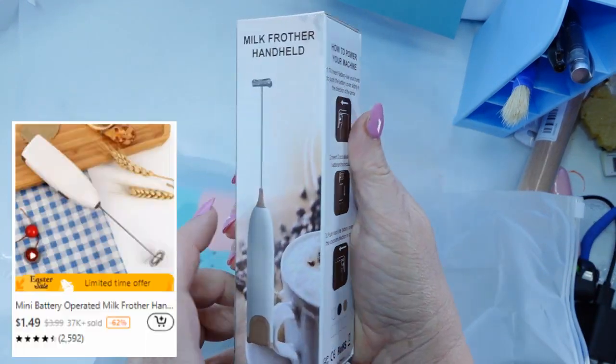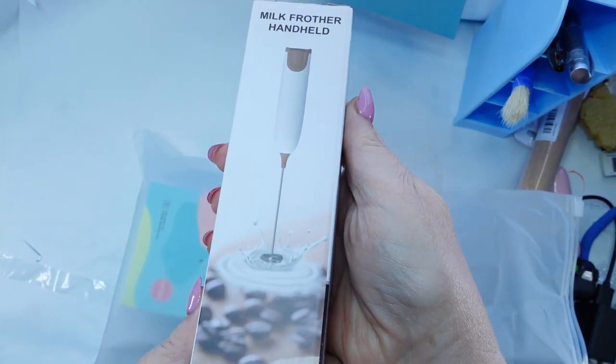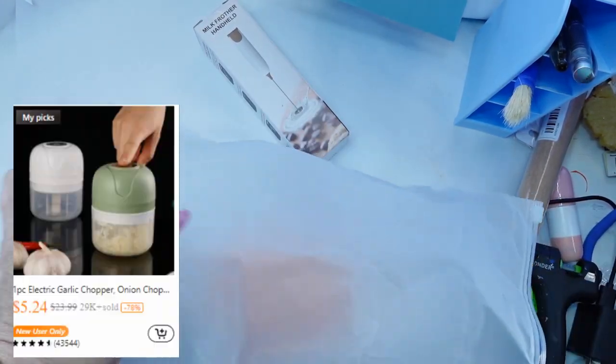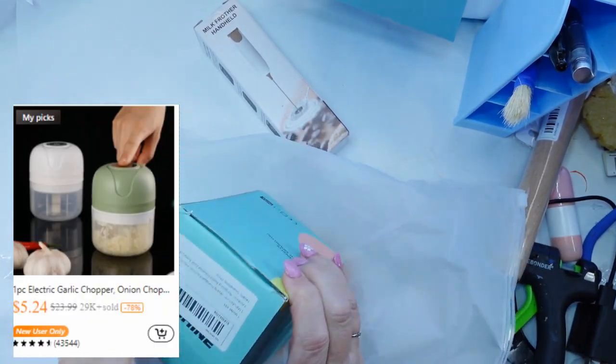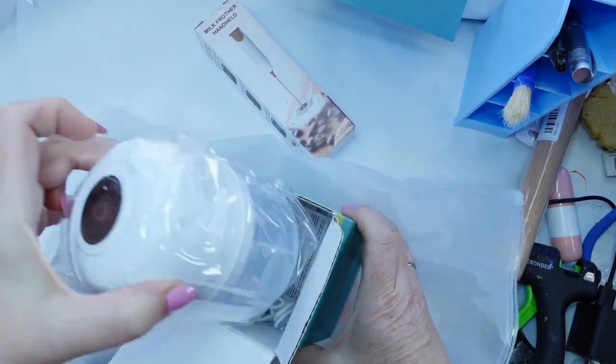I opened first this Milk Frother — $1.50. It was a big hit. I took it to work and did a coffee bar. My team was pretty excited with it. So great buy, and there's lots of discounts on there, up to 90% off when I was taking a look.